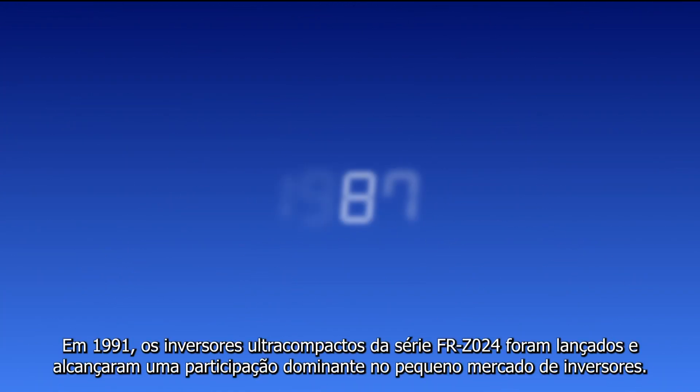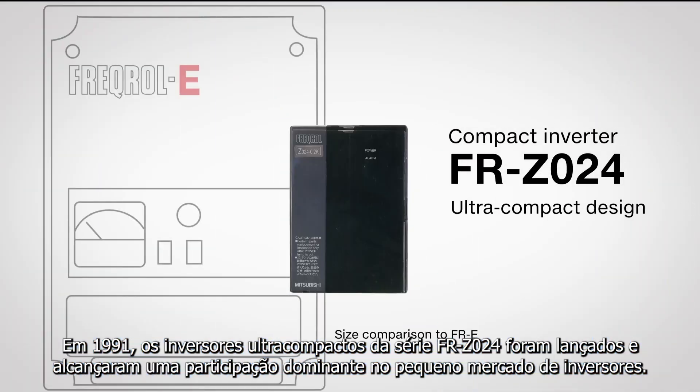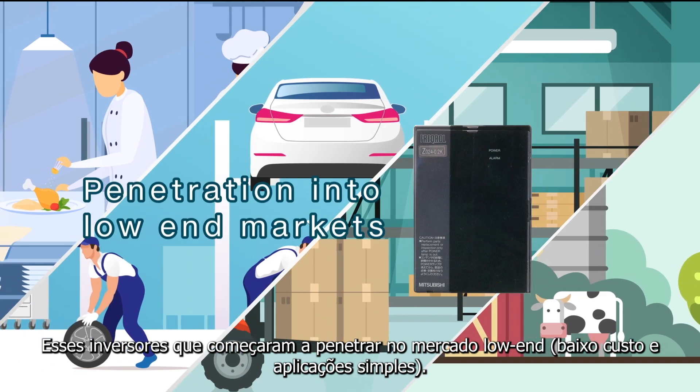In 1991, the FR Z024 series ultra-compact inverters were released and achieved a dominant share in the small inverter market. Thus, our inverters started to penetrate into the low-end market.